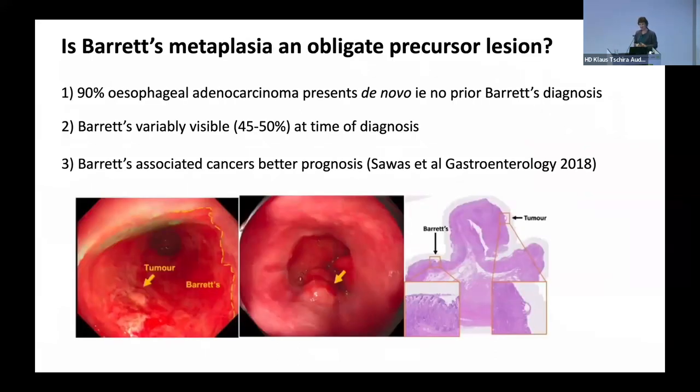The reason I think we should pause and ask ourselves whether Barrett's metaplasia is really the obligate precursor lesion is that when patients present with their adenocarcinoma, 90% of the time they have no idea they had a precursor condition — they just present with their cancer. And when they present with their cancer, if you look carefully endoscopically at the pathological specimen and biopsies, about half of the time you can't see any evidence of Barrett's esophagus — even histopathologically, looking for any evidence of intestinal metaplasia. It may be that the tumour has overgrown the precursor lesion, or maybe there are two independent pathways to developing the cancer.